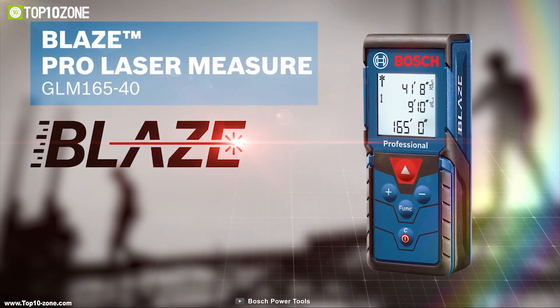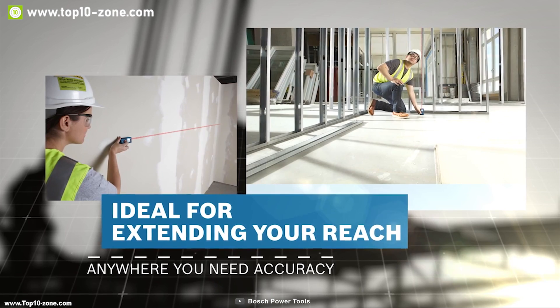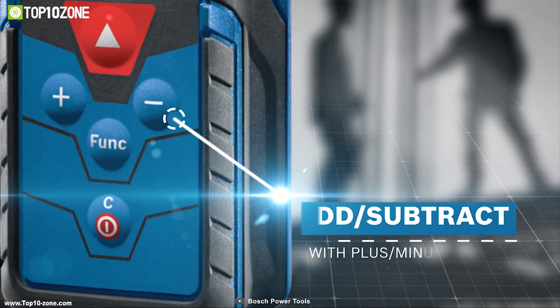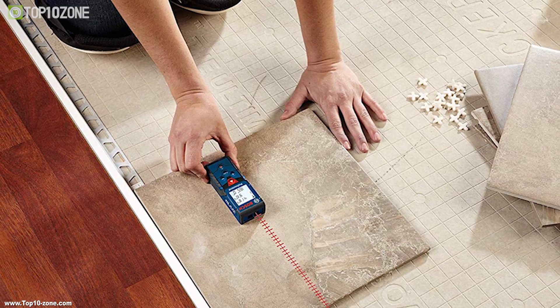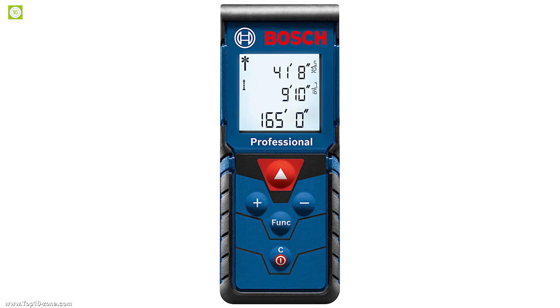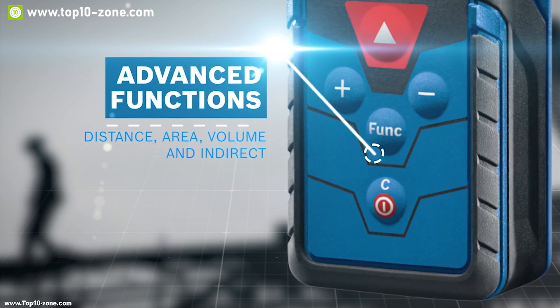Introducing the Bosch GLM 165 Pro, a full-featured laser measurer built to take your professional measuring experience to the next level. It comes with laser precision technology and real-time measurement mode for instant and reliable measurements up to 165 feet with ±1/16 inch accuracy. It features an easy-to-read backlit display and comes with distance, square footage, volume, and indirect measuring functions. This device has addition and subtraction functionality so the user can add or subtract measurements to conveniently calculate distance.